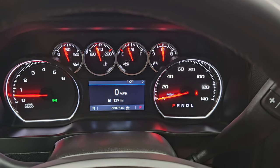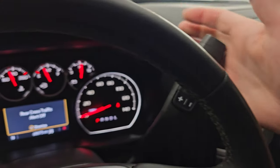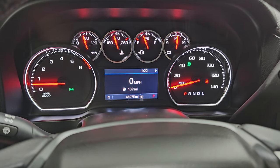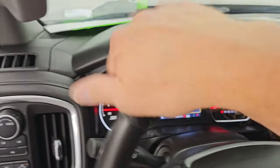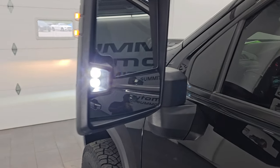Starts right up — no check engine lights or anything like that. There is your backup camera. Let's turn the lights on and the fog lights so we can check out everything up front. There are those LED side lights — they are super bright.